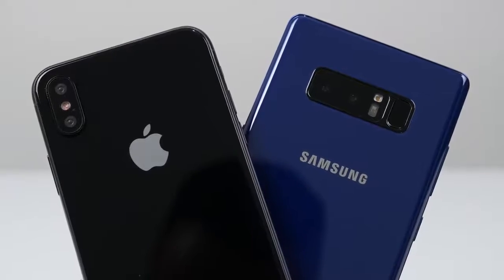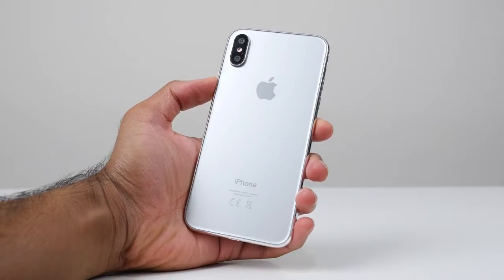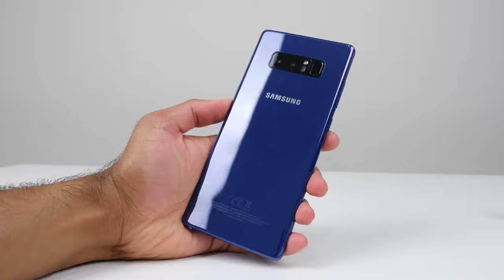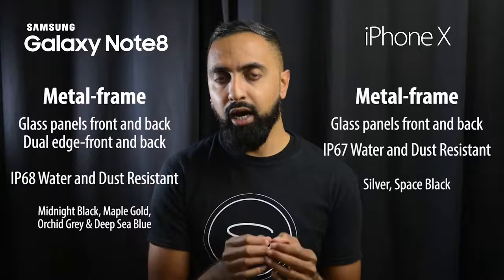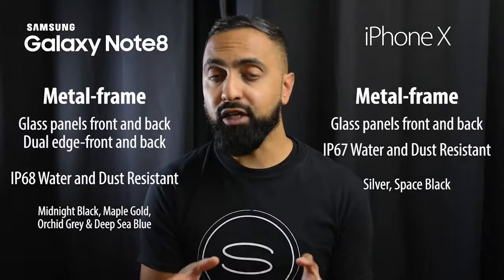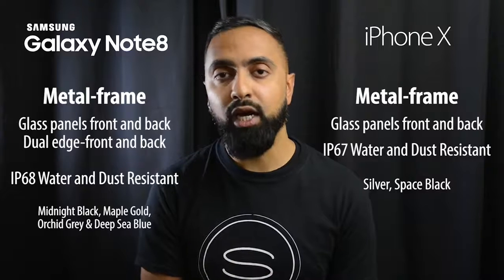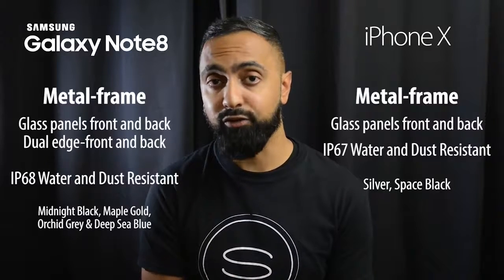Moving on to the build, they've never been so similar — metal frames with glass panels on the front and back, making both very premium. The Note 8 is curved on the front as well as the back, giving it a larger display in a narrower body than you'd expect for this screen size. Both devices have water and dust resistance: IP68 on the Note 8 and IP67 on the iPhone X. The Note 8 also has more color options available.